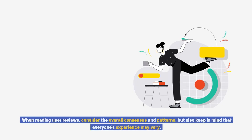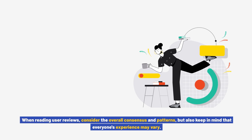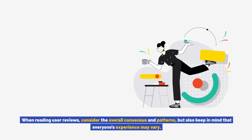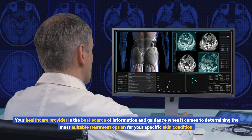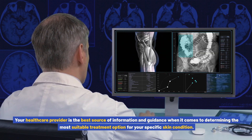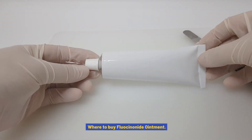On the other hand, some users may experience side effects or find that the ointment is not as effective as expected. This further emphasizes the importance of individualized treatment and regular communication with a healthcare provider. When reading user reviews, consider the overall consensus and patterns, but keep in mind that everyone's experience may vary. Your healthcare provider is the best source of information and guidance when it comes to determining the most suitable treatment option for your specific skin condition.